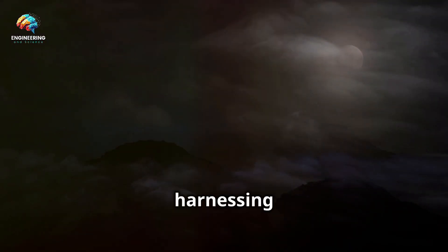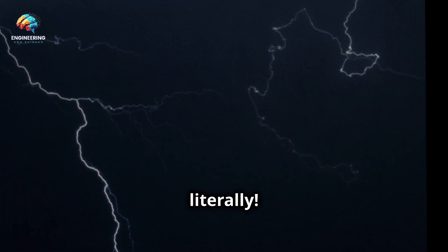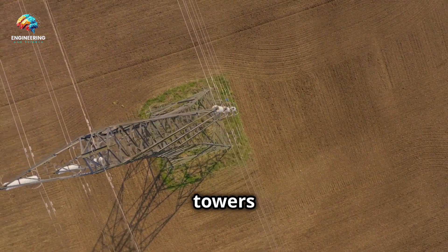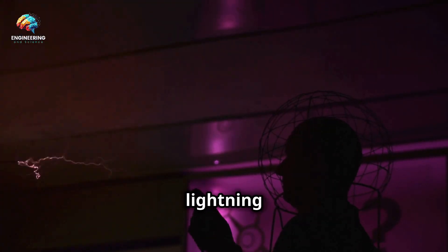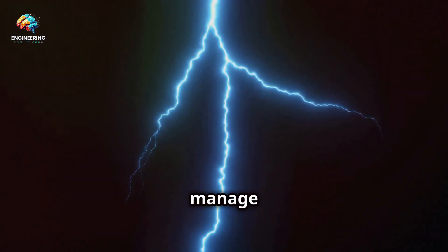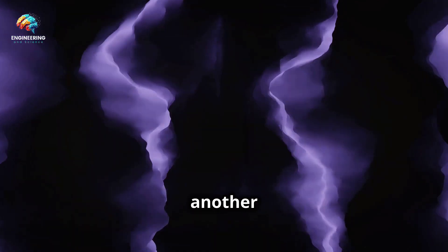The biggest challenge with harnessing lightning is its unpredictable nature. We can't control when or where it will strike, and once it does, it's gone in a flash — literally. Scientists have experimented with lightning attraction techniques using tall towers and rockets trailing wires, which try to provide a pathway for lightning to strike a specific location. However, even if we manage to catch a lightning bolt, storing its energy is another hurdle.